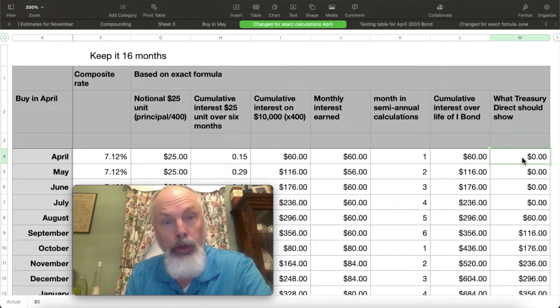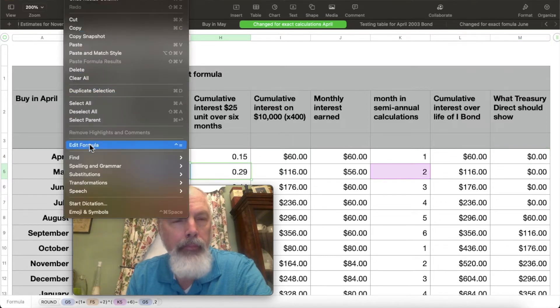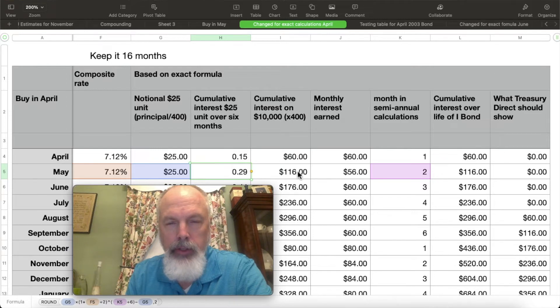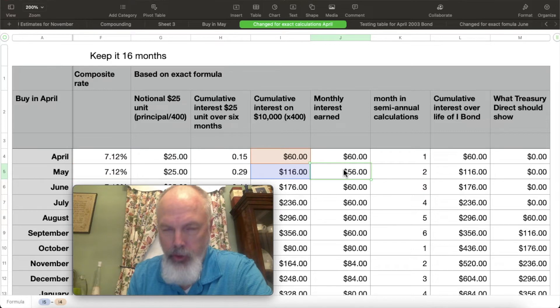If you go look at Treasury Direct at the end of the first month, you're going to see zero, because they're withholding interest — you're not going to see anything due to you until you get later in the process. On the second month, instead of one divided by six, it's now two divided by six, giving you $0.29 in interest. The cumulative interest is $116 for two months. Subtracting the first month's cumulative value from the second gives you how much you actually earned that month. It goes down through the third, fourth, fifth, and sixth months — that's $356 total interest.